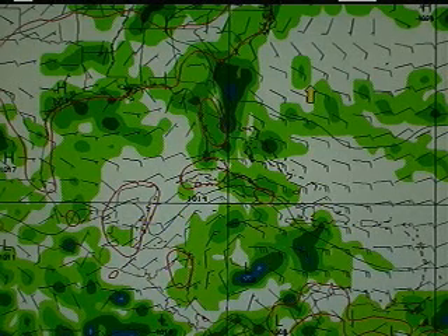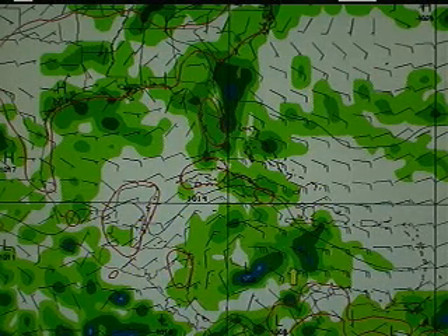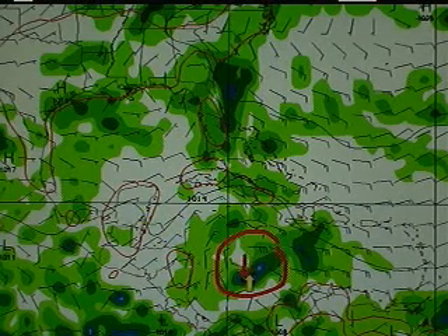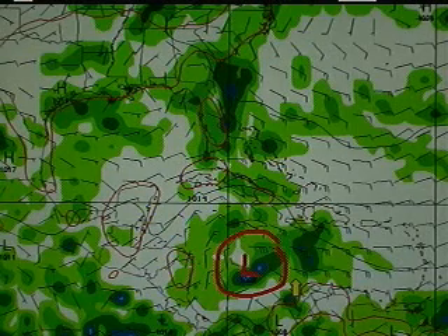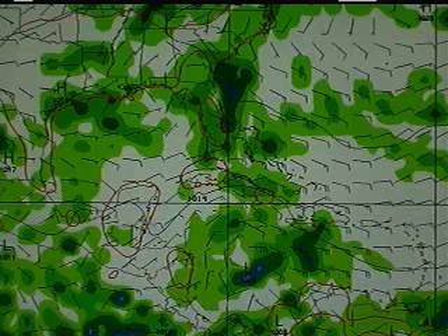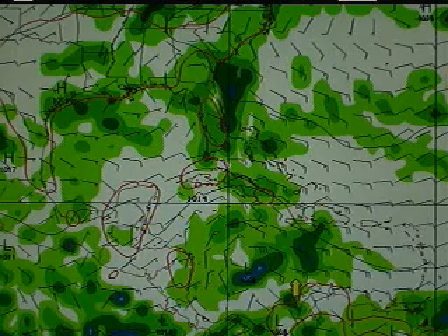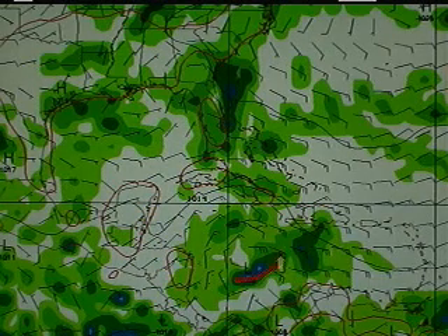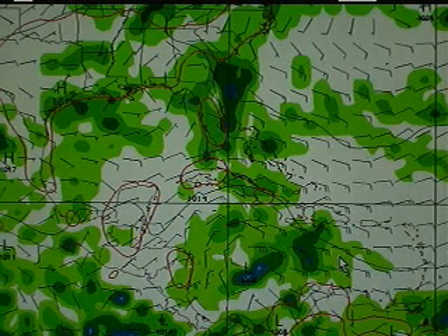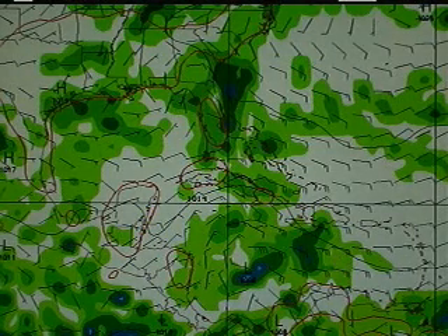This is the GFS, the Global Forecast System, valid about right now. Here's Ernesto down in the Caribbean — a weak little area of low pressure, showing up as about 1,008 millibars in the model. You don't see much curvature to it, and you don't see much convection, which is denoted by the blues and greens representing the previous six hours of precipitation. This does not look like a healthy system.